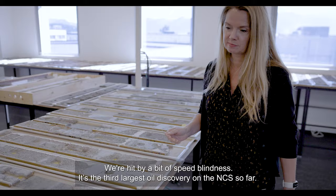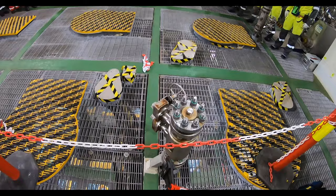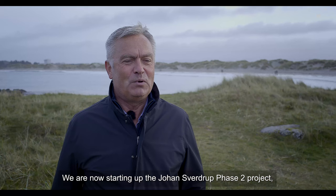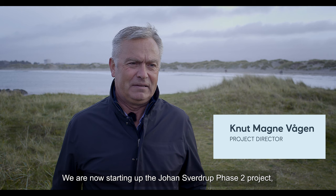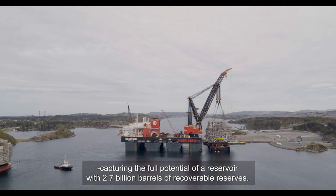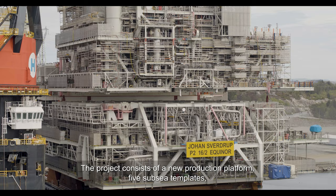And we get a little dizzy — we'll be completely honest about that. It is the third largest oil discovery on the Norwegian shelf today. On October 5, 2019, production started from Johan Sverdrup Phase 1. Now we are starting up the Johan Sverdrup Phase 2 project.